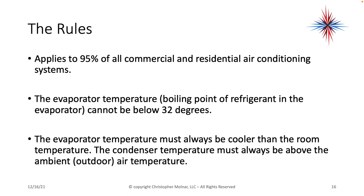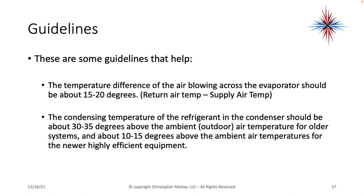The evaporator temperature must always be cooler than the room temperature. The condenser temperature must always be above the ambient or outdoor air temperature. Here are a few guidelines that will help: the temperature difference of the air blowing across the evaporator should be somewhere between 15 and 20 degrees. The higher the humidity, the lower the temperature difference; the lower the humidity, the higher the temperature difference.